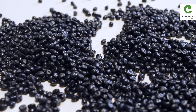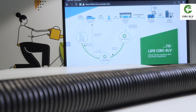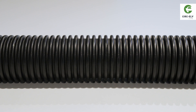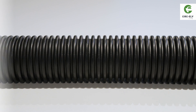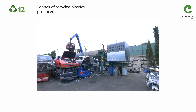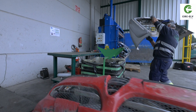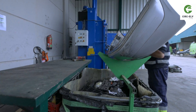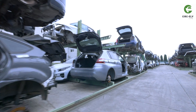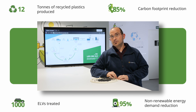The LifeCirc ELV project demonstrated the viability of recovering plastics from bumpers and fuel tanks in ELVs so they can be recycled into industrial products for the automotive and construction sectors. Thanks to the LifeCirc ELV project, more than 12 tons of recycled plastics were produced from 1,000 ELVs dismantled according to the new model. Within this new model, up to 20,000 bumpers are potentially recovered yearly at Guace Cortes. This model — in which fuel tanks could also be recycled — implies that 85% of carbon footprint and more than 95% of energy demand are reduced compared with the conventional ELV management model.